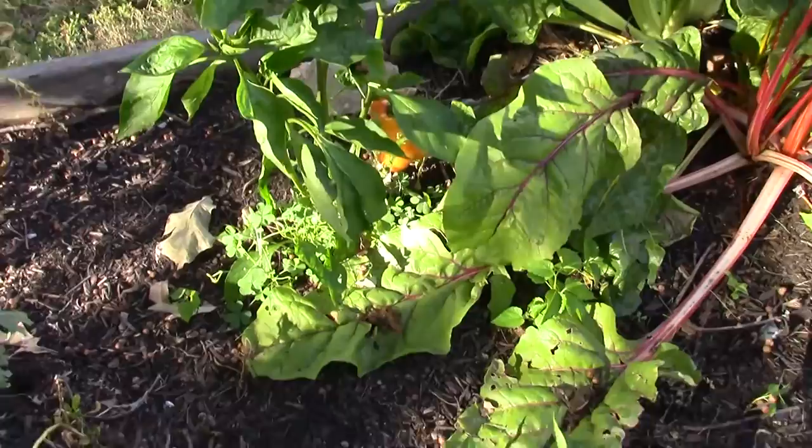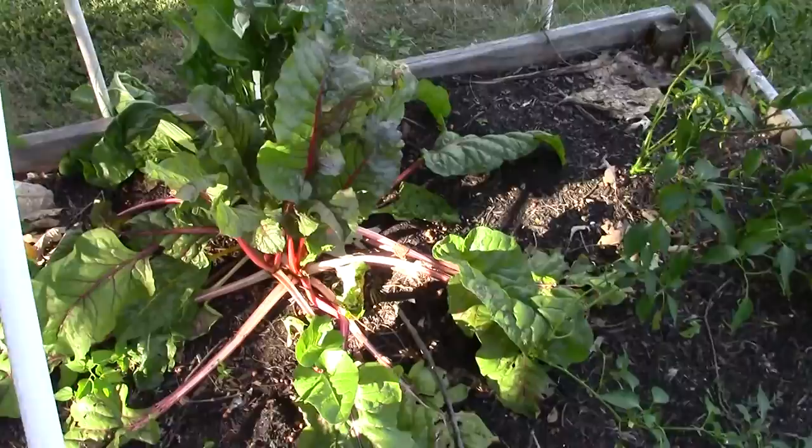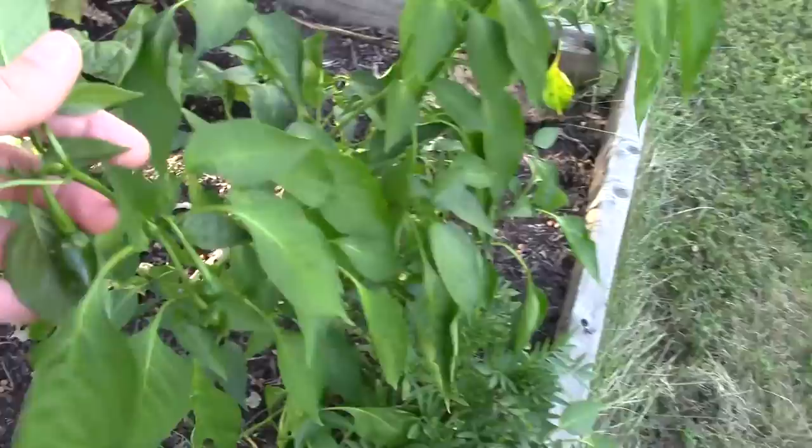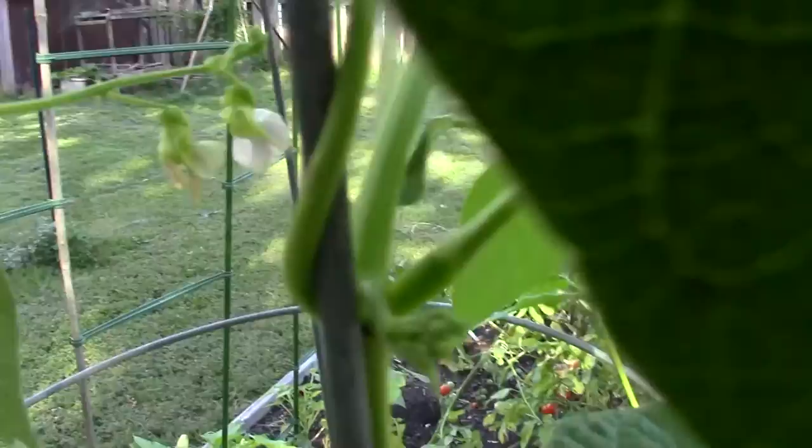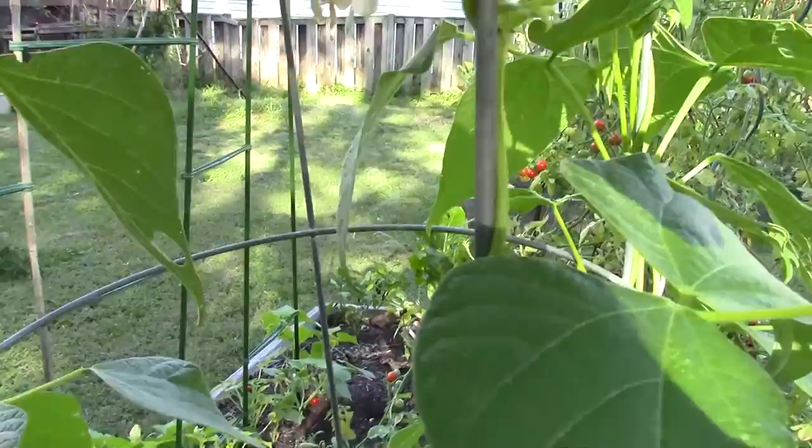Swiss chard's still doing good — we've been eating off of it. These other peppers, poblano peppers, there's a little one, and I pulled a bigger one off. I've been using it in my salsa. These are the beans growing up, and I noticed there were some flowers when I checked, but I don't see any beans yet. The flowers are there though, so the beans are coming soon.